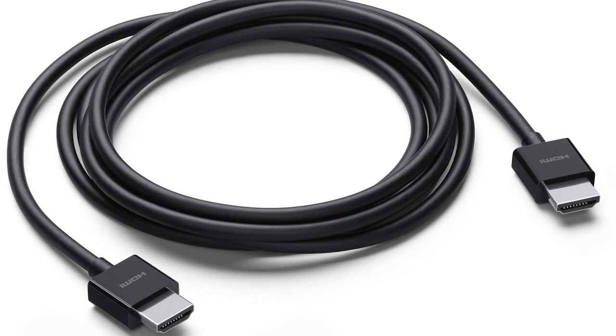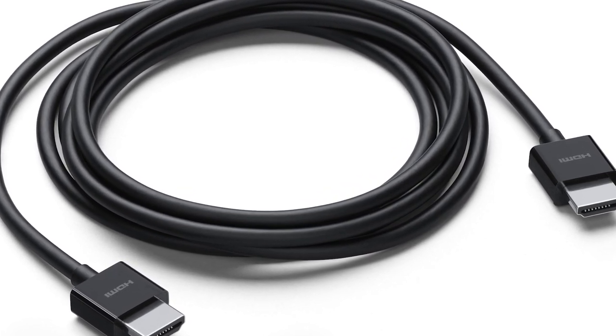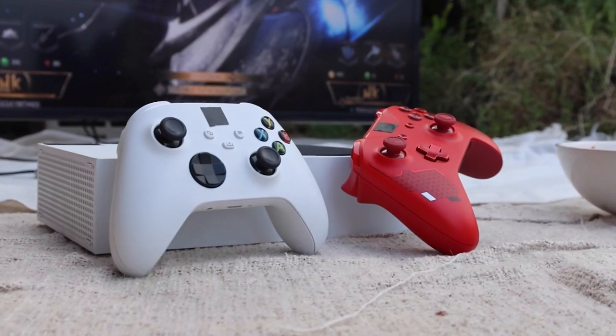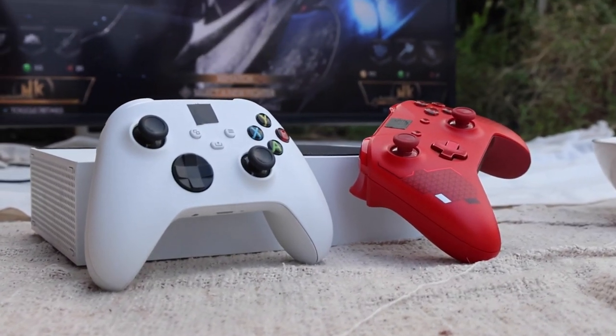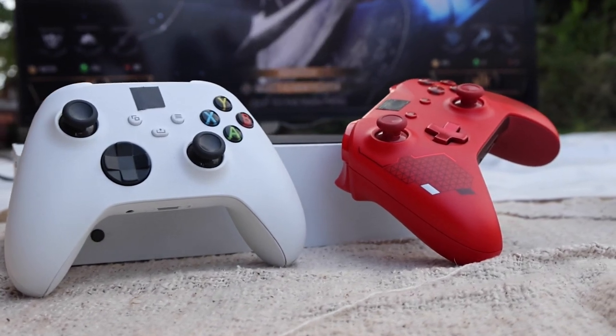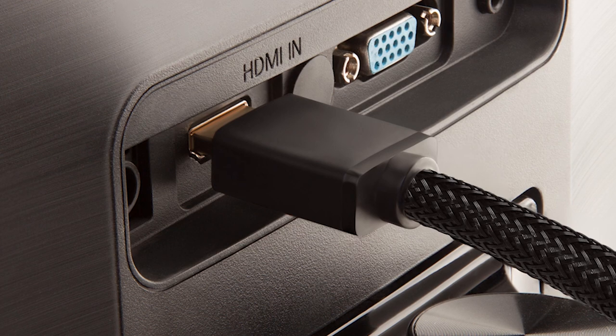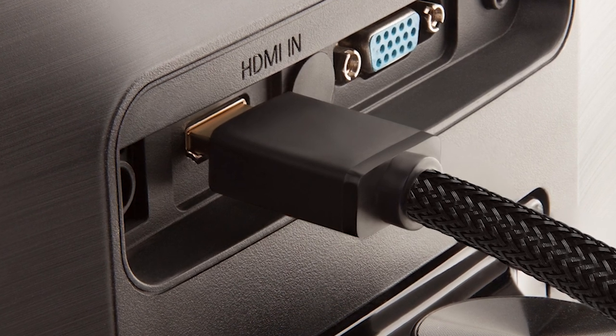Another possible issue could be your video input cables. Check to make sure that they are securely connected to your TV and that external devices like cable boxes or gaming consoles are also plugged in. Unplug each cable and then plug it back in — sometimes a loose connection can cause the picture to drop out while leaving the sound intact.